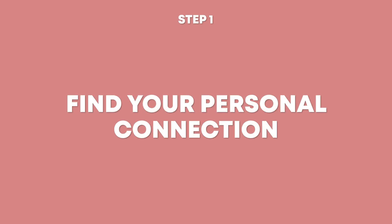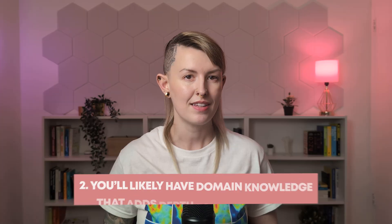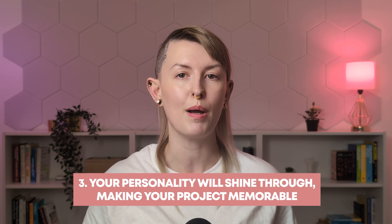The first and most important step is to choose a topic that genuinely excites you. That might sound like fluffy advice, but it's actually really practical for three reasons. First, your excitement will fuel you through the inevitable challenges. Second, you'll likely have domain knowledge that adds depth to your analysis. And third, your personality will shine through, making the project more memorable. And when you talk about it in interviews, they'll be able to tell that you're really passionate about this work.